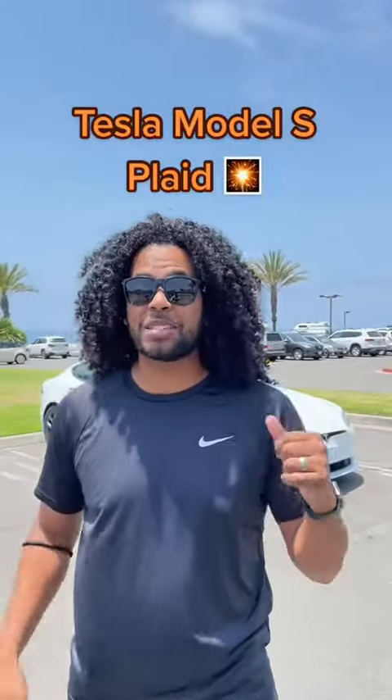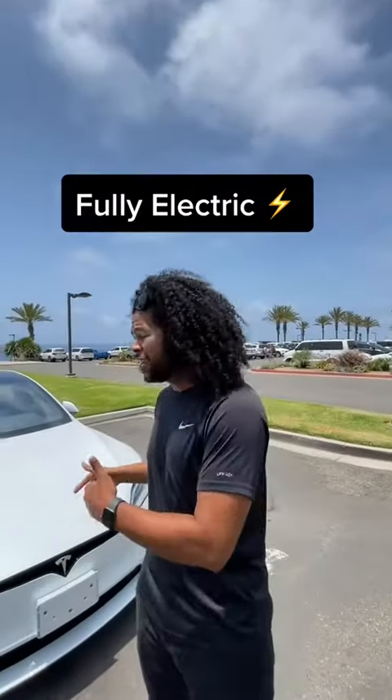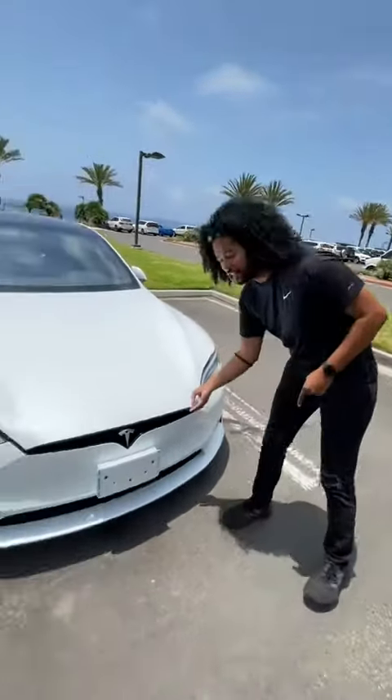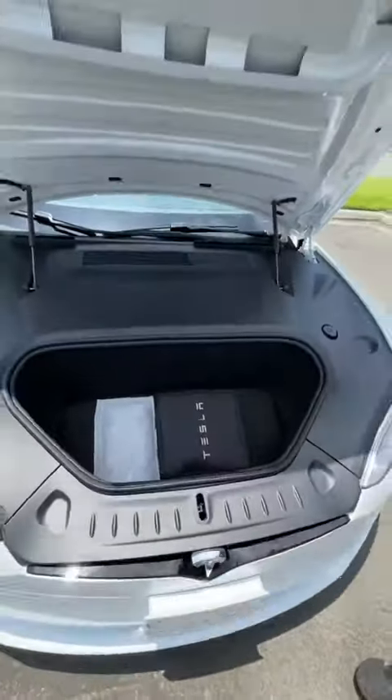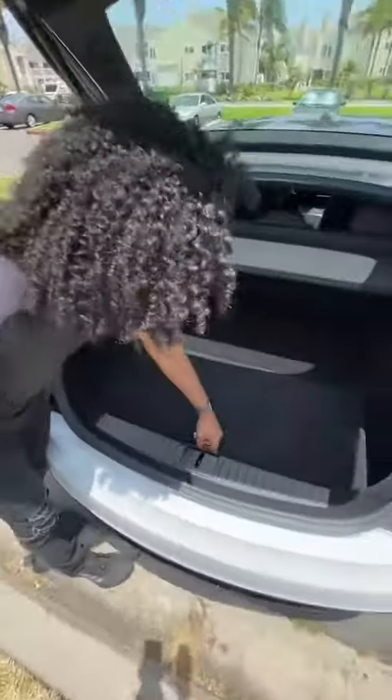Right behind me is the Tesla Model S Plaid, and I'm going to show you why this is the most insane family car you can buy. Tesla is fully electric, so under the hood you don't have an engine — just more trunk space. One of my favorite things about the Model S is that it's a hatchback, so I can load things in as easy as an SUV. And because you don't have a gas tank, you have more storage underneath here.